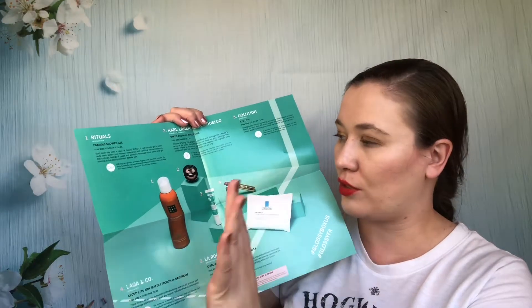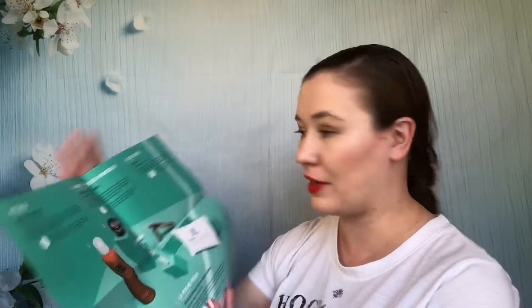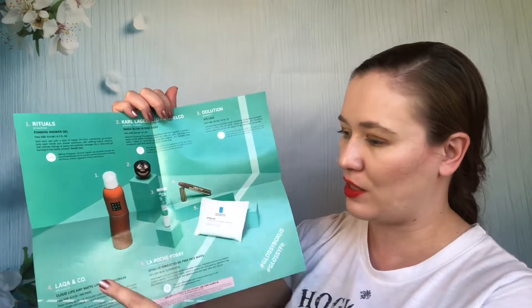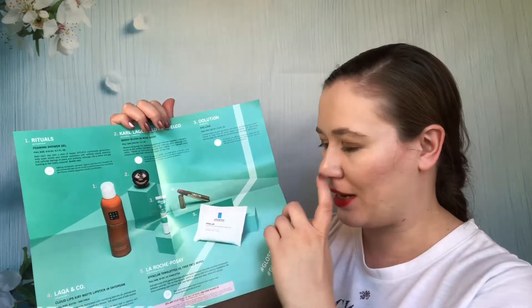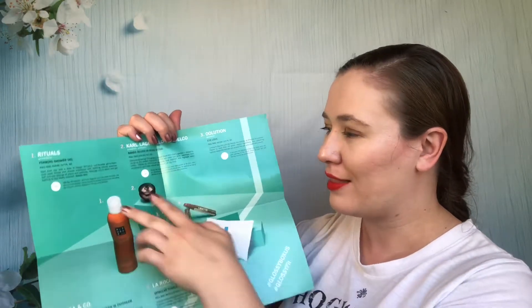A Rituals body wash was really good — I used it up. I still have a lip product. There were products from Evolution — this is the second time I've seen it in this video. A Lacca and Clouds lipstick in Daydream — that's the second time I got that lipstick too. It felt like a lot of repeats — I'd already gotten these items. The La Roche Posay items I didn't like — I passed some along and used some as makeup wipes. Getting repeats was one of the main reasons I decided Glossy Box had to go, because for $21 a month you don't want repeats.